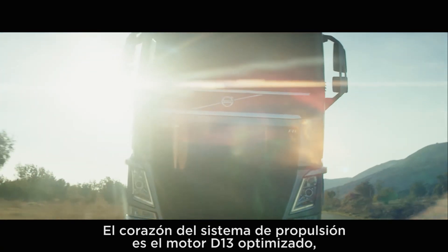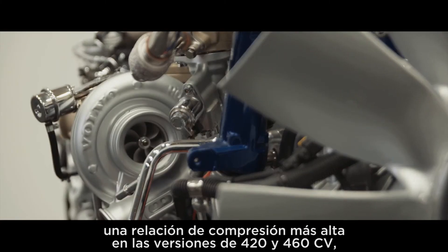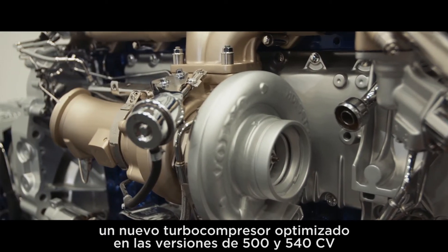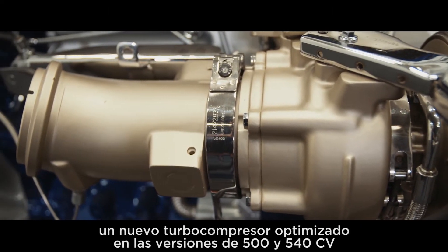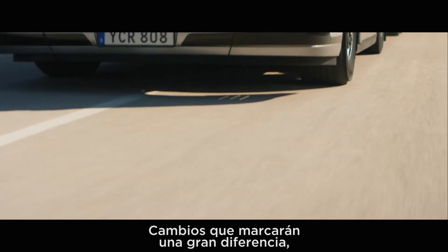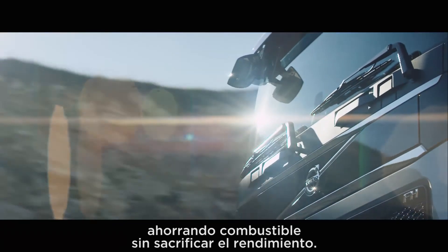The heart of the powertrain is the enhanced D13 engine, now with common rail injection, increased compression ratio on the 420 and 460 horsepower versions, a new optimized turbo on the 500 and 540 horsepower versions, and a large number of improvements which will lower the engine's internal friction — changes which all make a big difference, saving fuel without sacrificing performance.